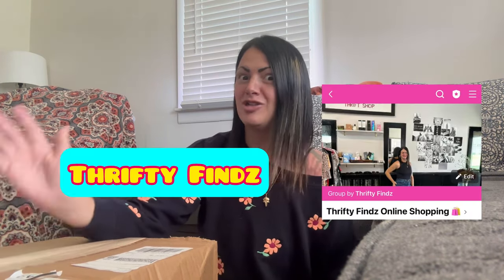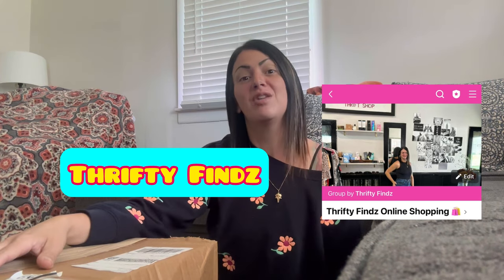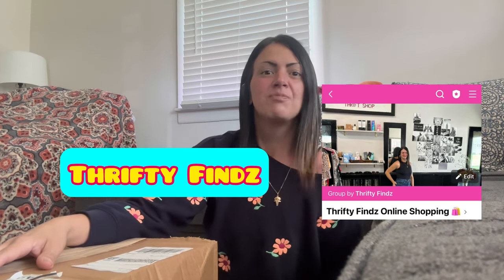Hey everyone, how's it going? If you're new here, I'm Samantha. I go by Thrifty on a Dime on all my social media platforms. I usually talk about reselling online, but I've taken a shift in my venture and I opened a storefront in my hometown. I'm so excited to bring affordable clothing, name brand clothing, as well as good quality clothing to my community. I do have a Facebook group — you can find me at Thrifty Finds with a Z on Facebook.